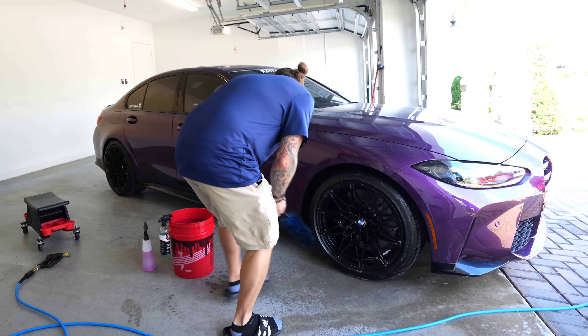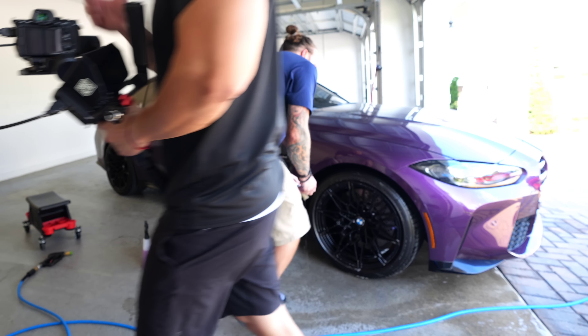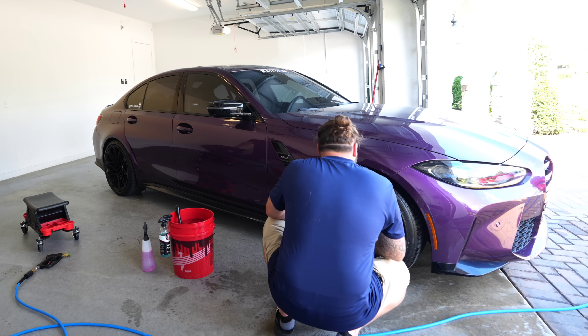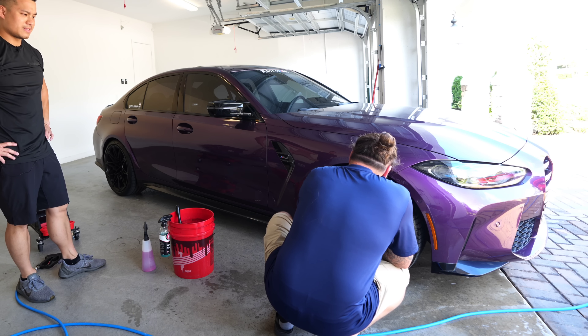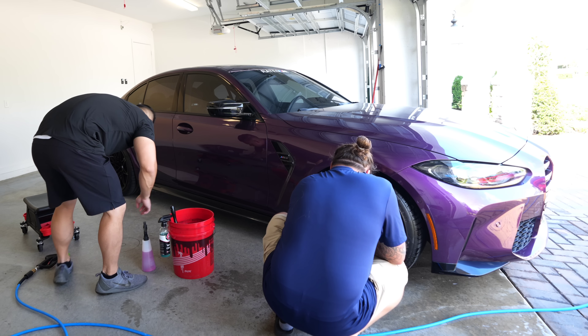It worked out because this was one of my top two choices. Why did this become your top choice? The color pops for one — I've always wanted a purple car, just to be different. And Twilight Purple was one of my top two colors.